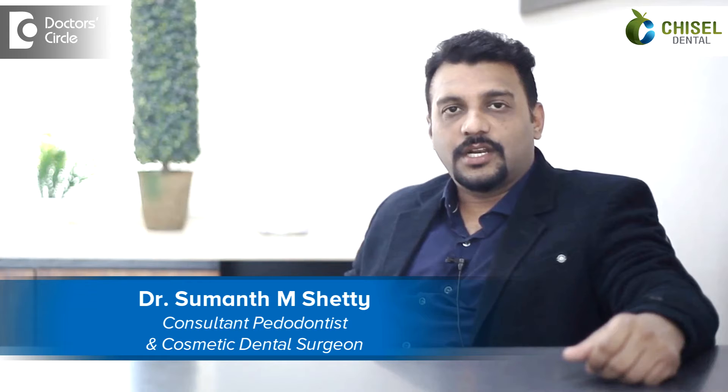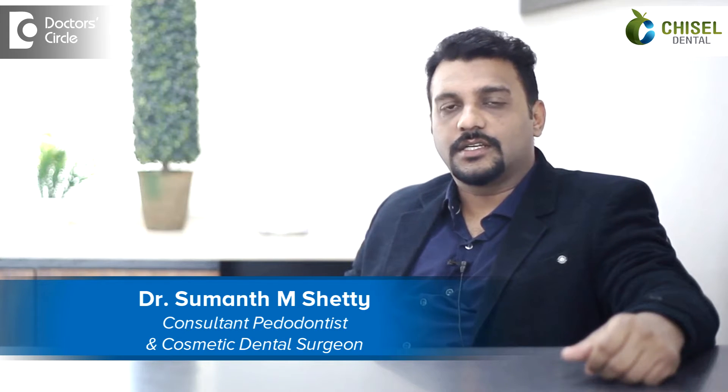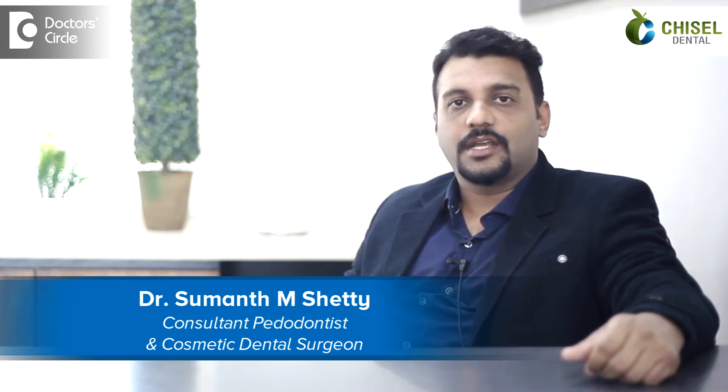Hi, I am Dr. Sumant M. Shetty. I run a clinic called Chisel Dental Clinic. I am a chief dental consultant here and I am specialized in pediatric dentistry and preventive dentistry.